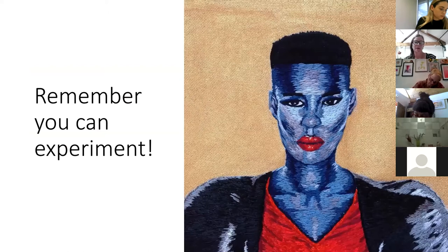Remember you can experiment. This one of Grace Jones was based on one of her album covers and was done in blue. I've done one of Patti Smith which is grey as well. There's also Fiancee Knowles on Instagram who uses lots of really vibrant colours for embroidery. So you don't necessarily have to use traditional skin tones, but I will be referencing those skin tones more in this workshop.